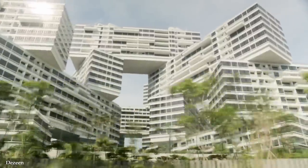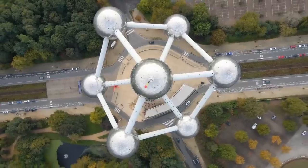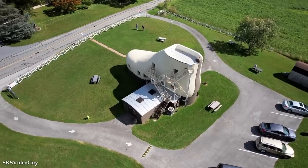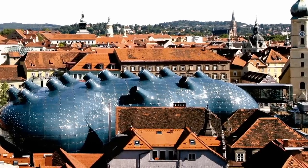Hey everyone! Buildings, you know they're an essential part of our daily lives, right? Most of them look pretty much the same, but the buildings in today's video defy conventional design because they're some of the most unusual looking buildings around. So join me for today's video — I'm going to explore 15 of the strangest buildings in the world.